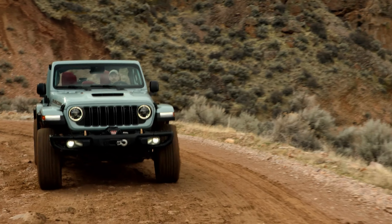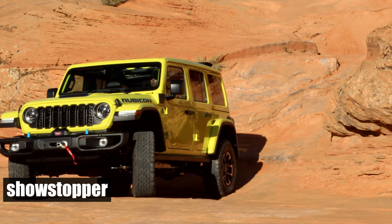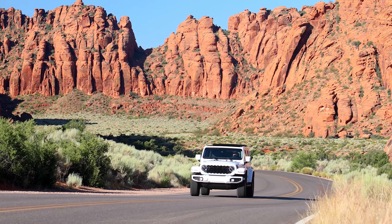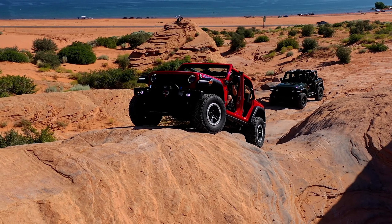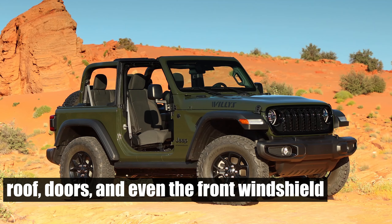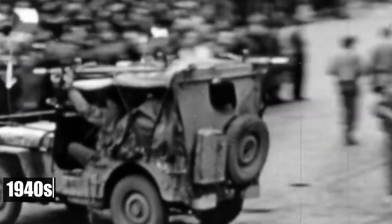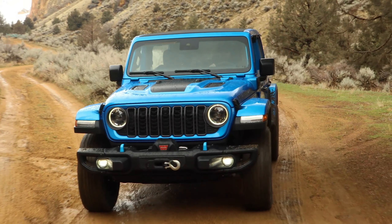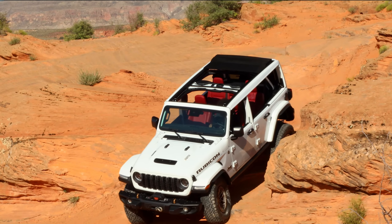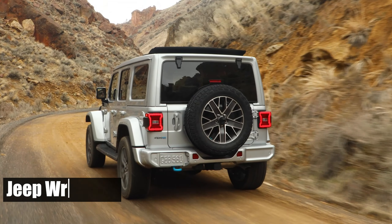But the appeal doesn't stop there. Flared fenders, steel bumpers, and massive off-road tires make the Wrangler a showstopper wherever it roams. Its iconic silhouette is instantly recognizable, making it a magnet for envious glances. With the ability to shed its roof, doors, and even the front windshield, the 2024 Wrangler retains the same transformative features it had back in the 1940s. It's one of the few convertibles a grown man can drive with dignity — you can simply remove the roof and leave it at home. And let's not forget the name: Jeep Wrangler — a name that commands respect in the automotive world.